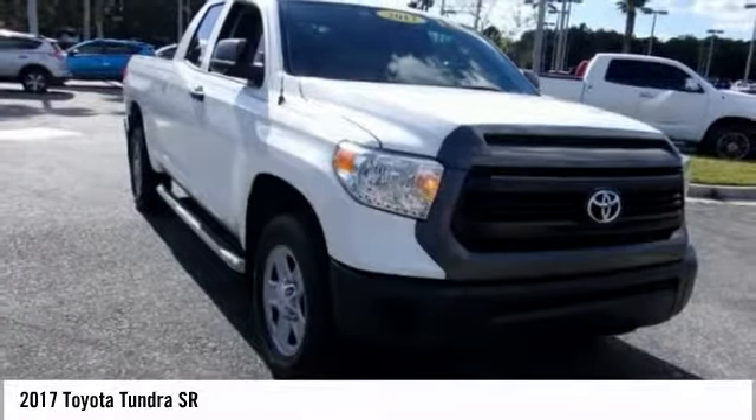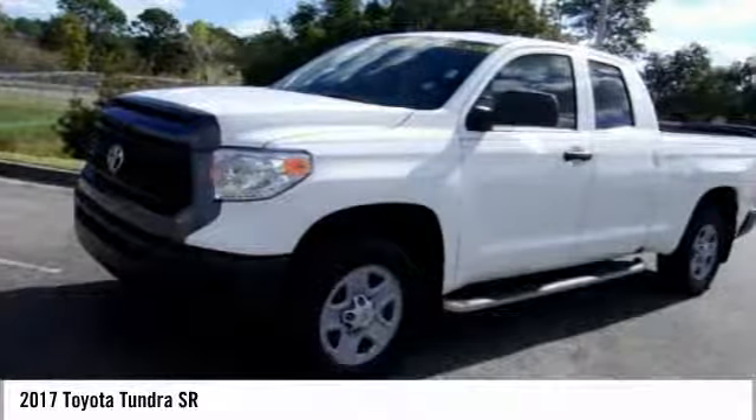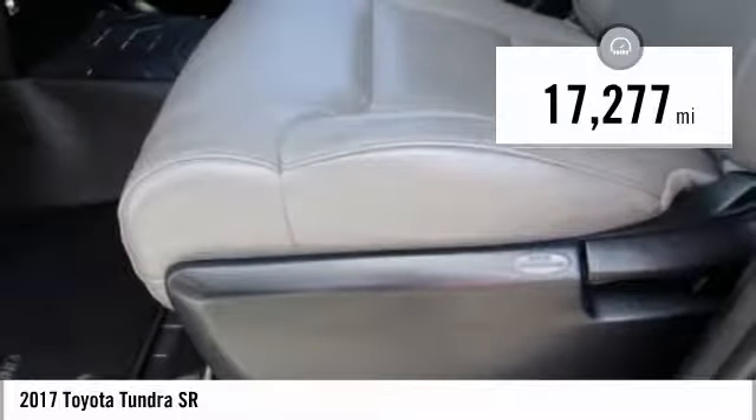With a towing capacity of up to 10,000 plus pounds and a payload capacity of over 2,000 pounds, the Tundra is the perfect mix of power and efficiency and is priced below $30,000. This vehicle has less than 20,000 miles.